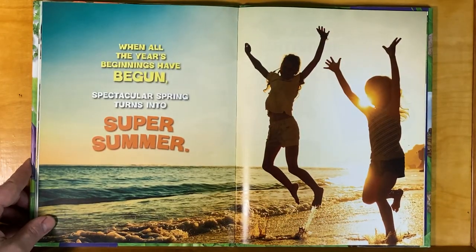When all the year's beginnings have begun, spectacular spring turns into super summer.